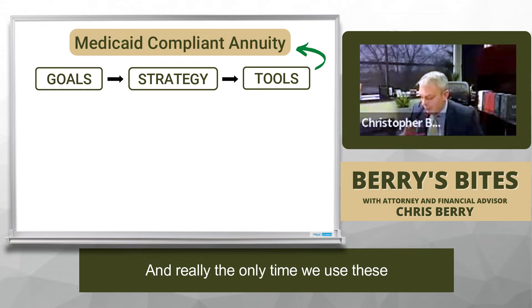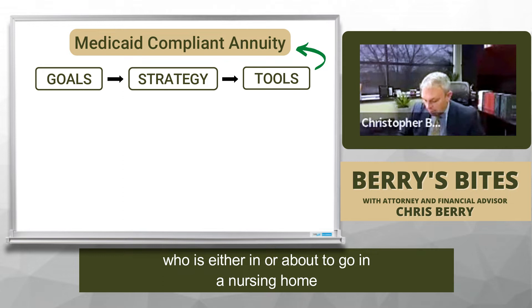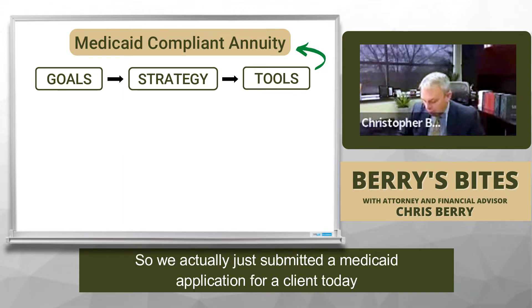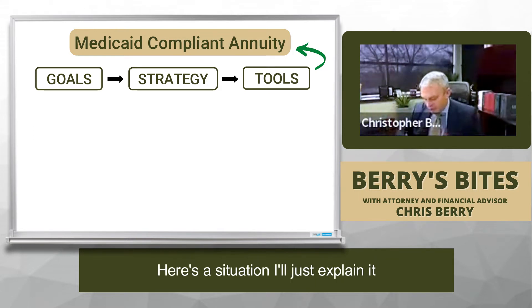Really, the only time we use these is when we're in a situation where we have a loved one who is either in or about to go into a nursing home. We actually just submitted a Medicaid application for a client today — usually it takes about a month for us to put these things together.